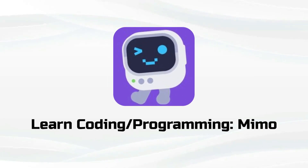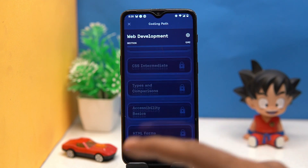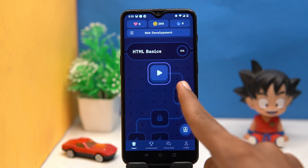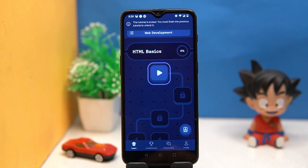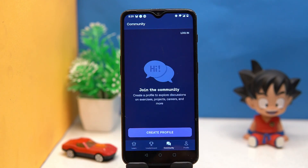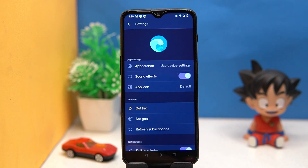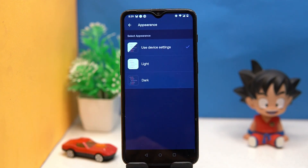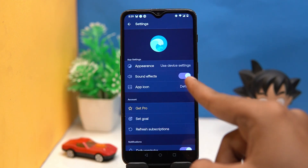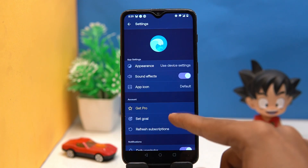Second on our list is Memo. Here you will get decent topics to learn. You cannot skip to the next level without completing the previous one, and you can compete with others. You can also join the community. In the profile section, you first have to create a profile, then you can save your progress. In settings you can manage the appearance, sound effects, app icon, and a few more things.